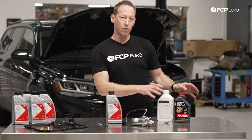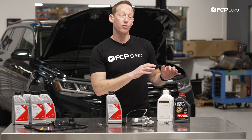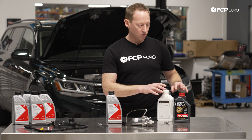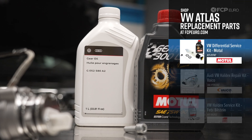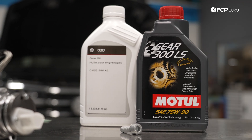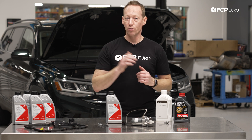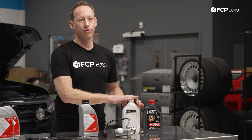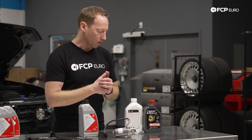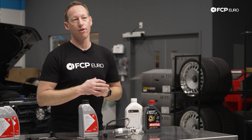Last but not least, we have our differential gear oils. Volkswagen does not specify a mileage interval for changing these fluids, so we recommend sticking to the same service interval as the transmission — about every 50 to 60,000 miles. These are not exotic fluids; they're essentially basic 75-90 gear oils. It is important to make sure you're using one that's appropriate for the vehicle. Some older Atlas models can use aftermarket fluids for both front and rear differentials; however, later models such as the 2021 Atlas 4Motion only have a rear differential fluid available as genuine.